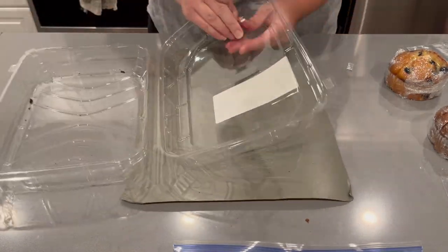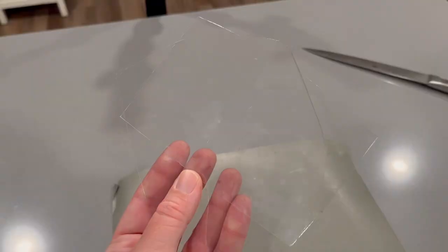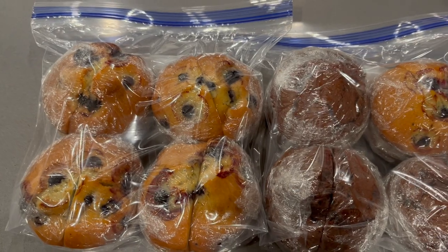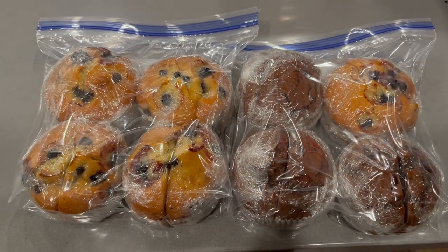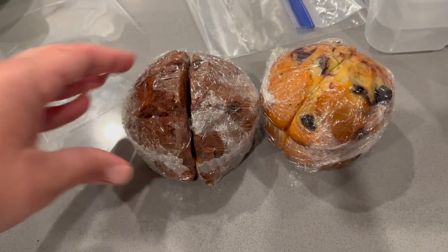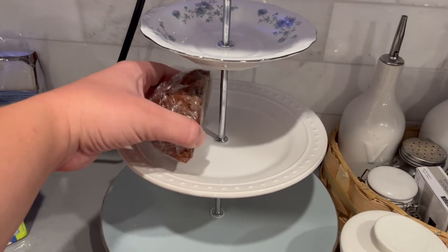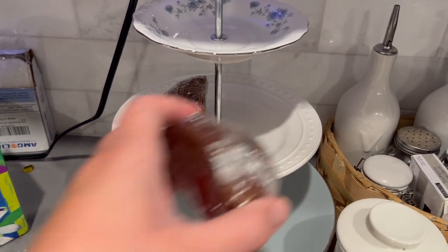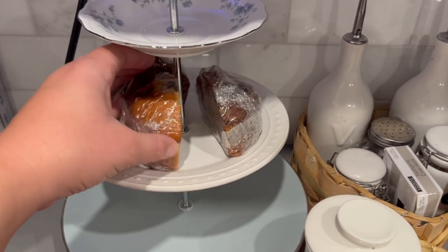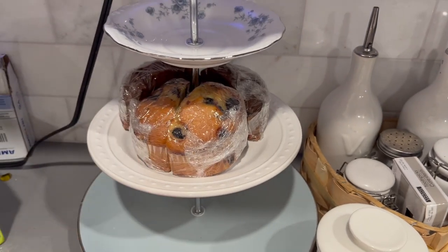I'm also saving some of the plastic packaging so that Aubrey and I can make some shrinky dinks at some point in the near future. We're putting some muffins out for us to enjoy in the next day or two, and the rest are going in the freezer.